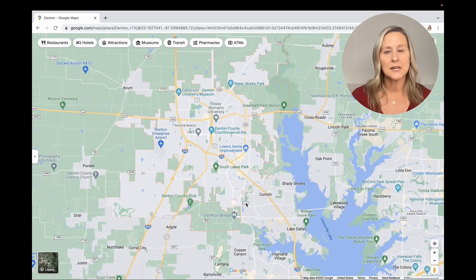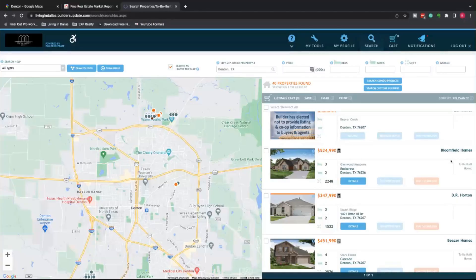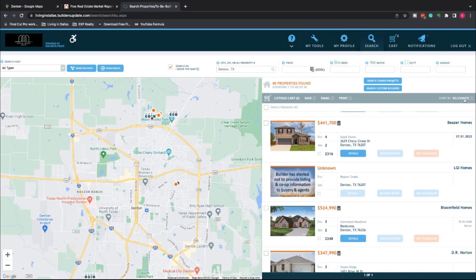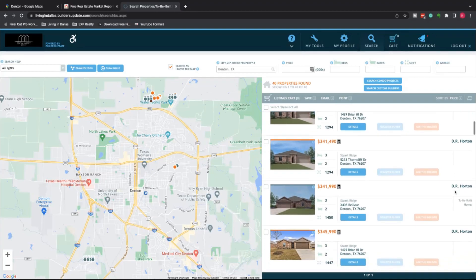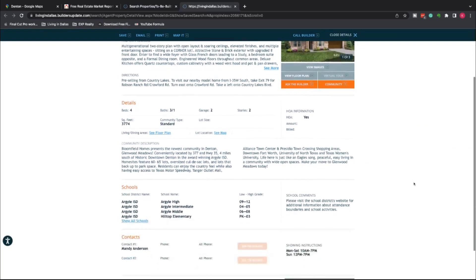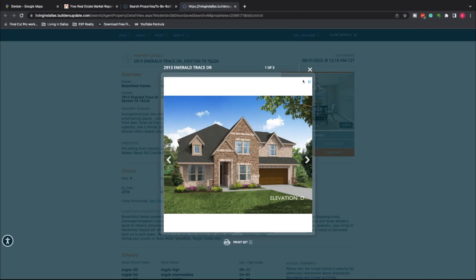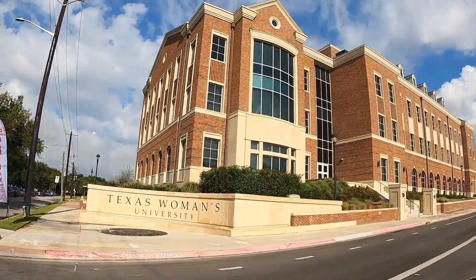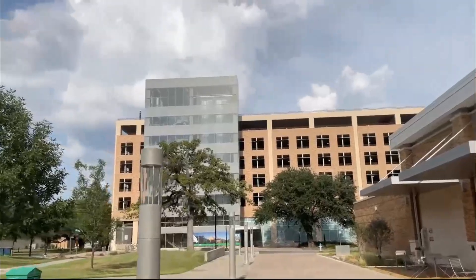Living in the city of Denton, there is tons going on. You can find new builds from up here on the north side to all the way down around here. Some of these new builds are even more affordable — average price point for new builds is probably $500,000 to $600,000, but you can get them in the upper $300,000 to low $400,000 range a little bit further up. There are two big universities right here in downtown Denton: Texas Women's University and UNT, the University of North Texas. So essentially right here downtown, you might as well call it a college town.